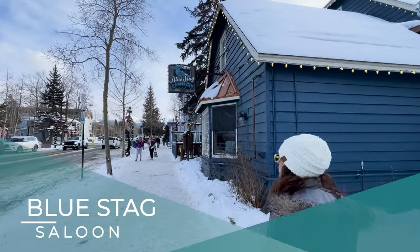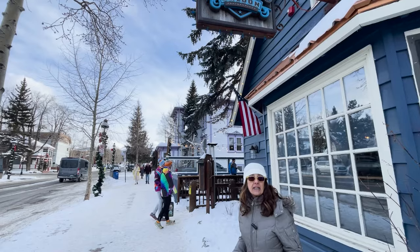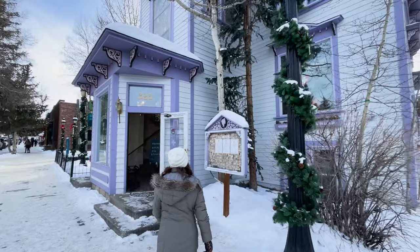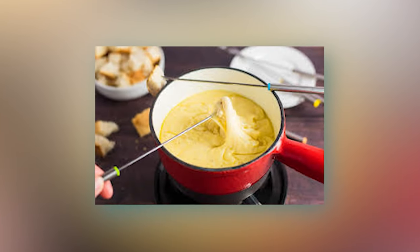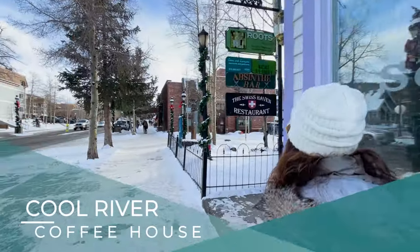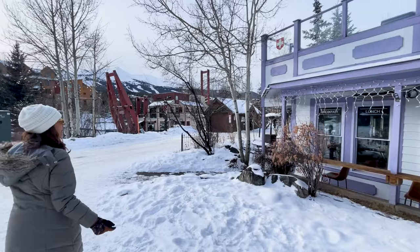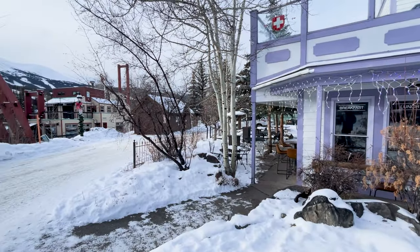Blue Stag Saloon is another favorite — kind of an American bistro bar that caters to family, with hamburgers, chicken, and salmon. The Swiss Haven Restaurant has been in Breckenridge for a very long time — this is where you're going to get cheese fondue primarily, with a couple of other options. On the other side of the building is Cool River Cafe. They do all their own baking, serving breakfast, lunch, and booze. They close pretty early, but the food is really delicious.